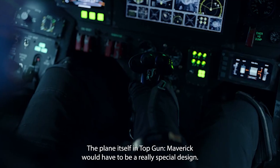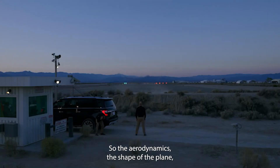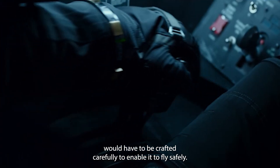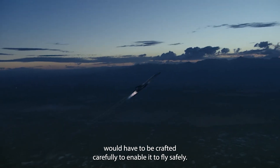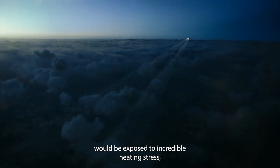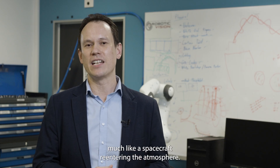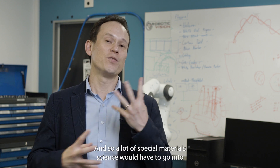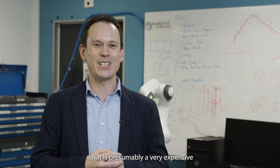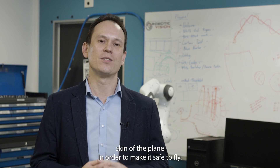The plane itself in Top Gun Maverick would have to be a really special design. The aerodynamics and shape of the plane would have to be crafted carefully to enable it to fly safely at Mark 10. The materials on the surface of the plane would be exposed to incredible heating stress, much like a spacecraft re-entering the atmosphere. And so a lot of special material science would have to go into what is presumably a very expensive skin of the plane in order to make it safe to fly.